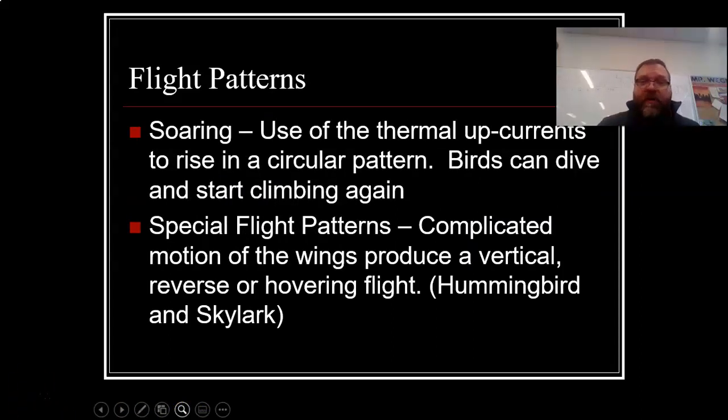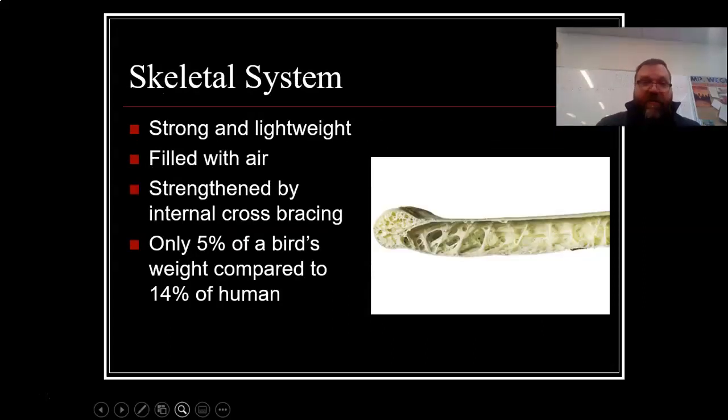Soaring is the use of thermal upcurrents — those are currents that go upwards and push up, and a bird can soar up higher, rising on a circular pattern. Birds can then dive and start to climb again when they find these thermal upcurrents again. And then there are finally special flight patterns. Complicated wing motions produce a vertical, reverse, or hovering flight — think of the hummingbird that hovers at a flower, or the skylark, which can also do amazing flight things.